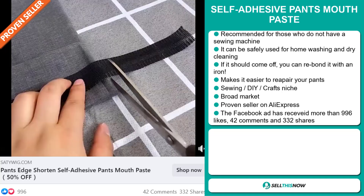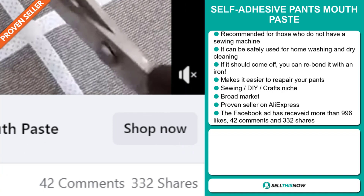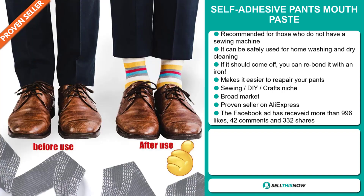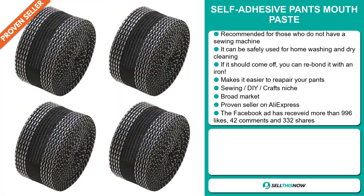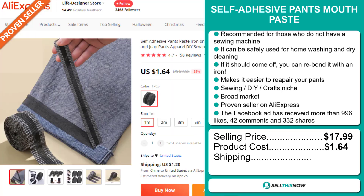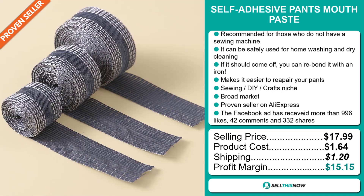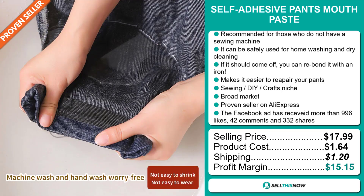The Facebook ad has received 996 likes, 42 comments, and 332 shares. The selling price for the Self-Adhesive Pants Mouth Paste is just under $18, whereas the product cost is only $1.64. Shipping will set you back $1.20, so you're looking at a good profit margin of $15.15. Sell this now!